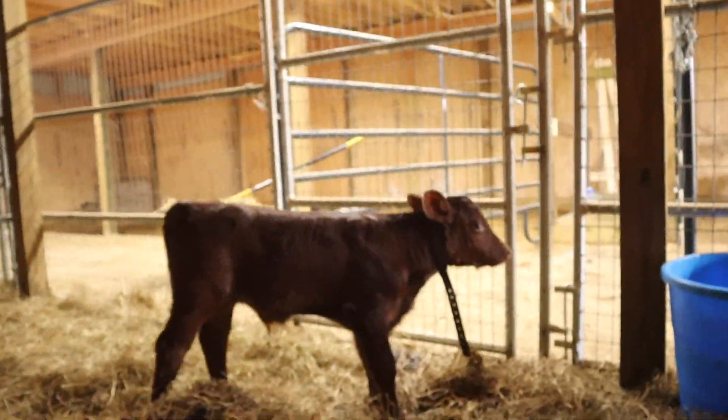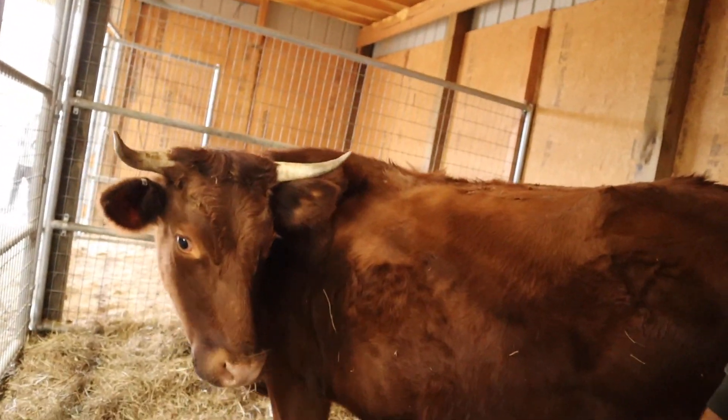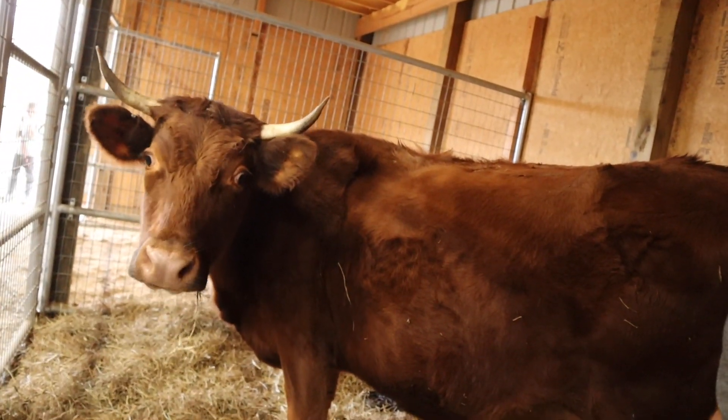We're down in the barn right now in one of our stalls with our new baby bull calf, Cedar. This is Polly's baby. We got Polly back in May from Justin Rhodes, and she's our milk cow.